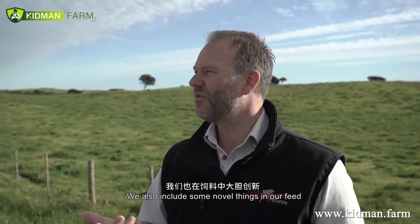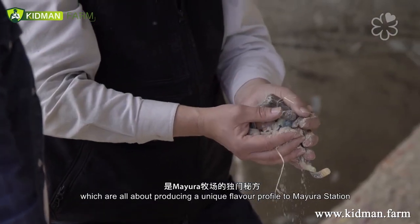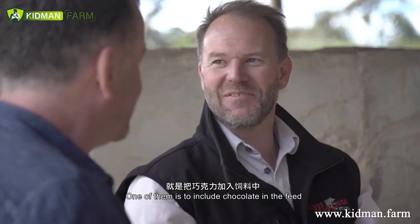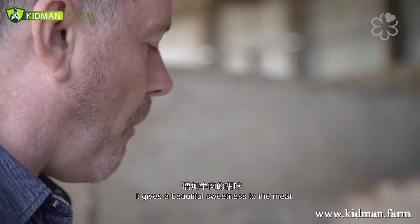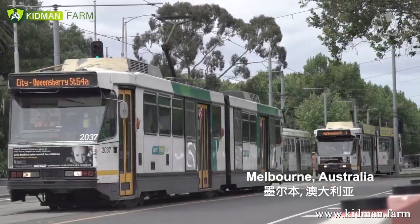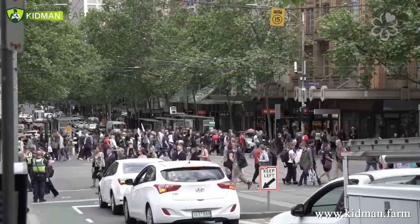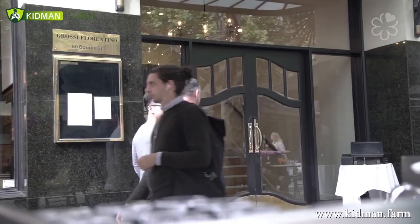We also include some very novel things in our feeding, which are all about producing a unique flavour profile to Mayura Station. One of those is including chocolate in the feed, which gives a beautiful sweetness to the meat.